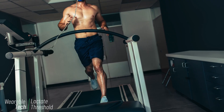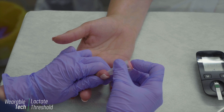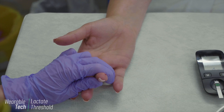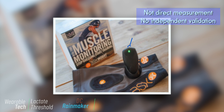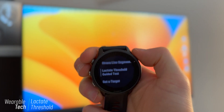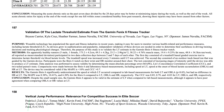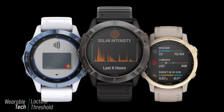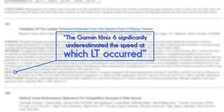Lactate threshold, like VO2 max, can be estimated using a combination of heart rate and pace data. In the lab, lactate threshold is measured by drawing blood at intervals during an incremental test to directly measure the build-up of lactate. No commercially available wearables can directly measure lactate threshold yet, but estimates can be made using heart rate, pace, and VO2 max data. One conference paper published in 2021 using the Garmin Phoenix 6 significantly underestimated the speed at which lactate accumulation occurred by 10.4 percent.